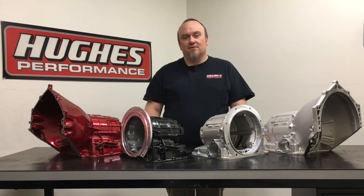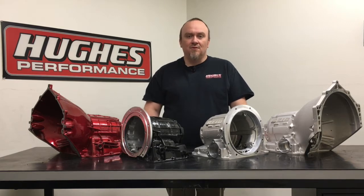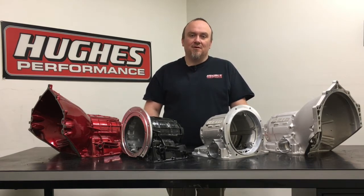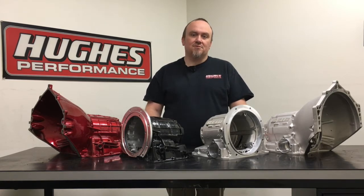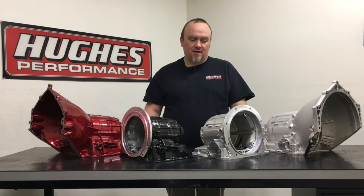General Motors began producing the Aluminum Case Powerglide in 1962. It's long since been a staple of the drag racing community and has trickled down into high horsepower street cars. It's used in a wide variety of other applications — circle track racing, monster trucks, tractor pulling applications. It's just a great fit for a huge variety of motorsport applications.